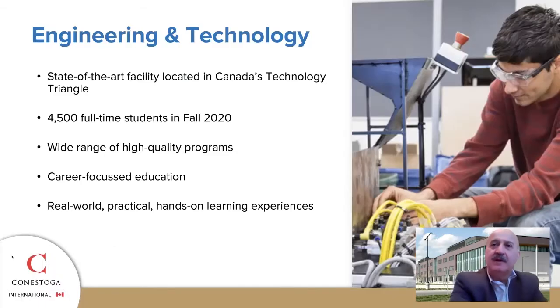Welcome everyone. My name is Tony Toma. I'm the Executive Dean for the School of Engineering and Technology at Conestoga College. The School of Engineering and Technology is located in the heart of Canada's Technology Triangle, a state-of-the-art facility conveniently located close to Canada's largest highway.